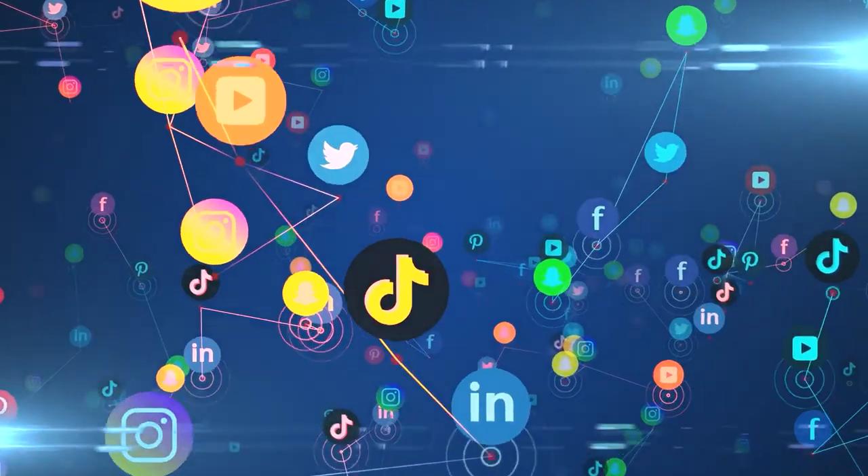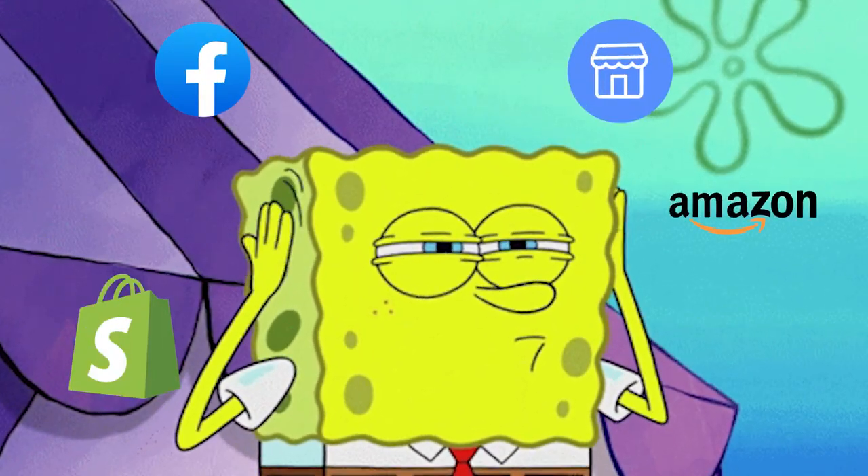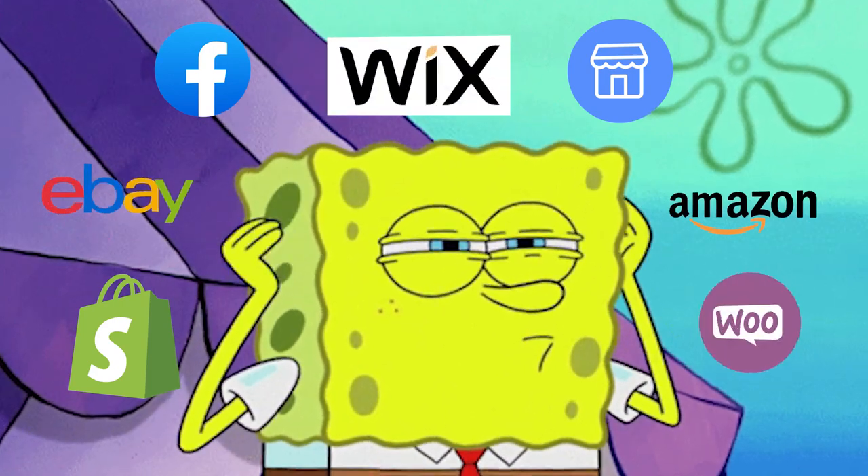When we think about dropshipping, there are so many places that we can sell — like Facebook Marketplace, Shopify, Amazon, eBay, Wix, WooCommerce, and so much more. But let me make this so much easier for you and simplify the process.